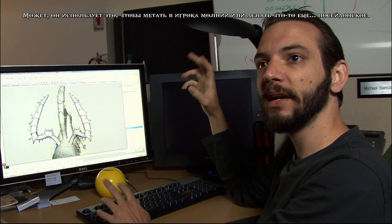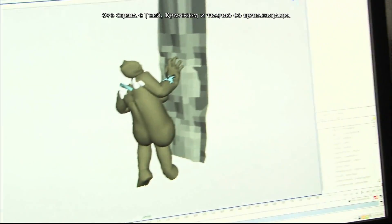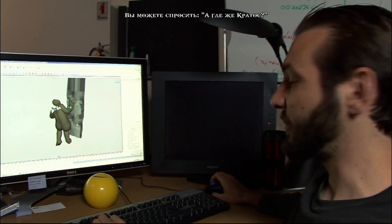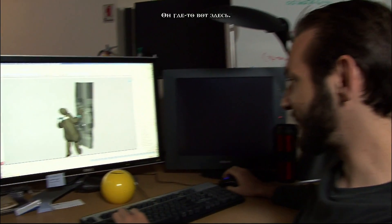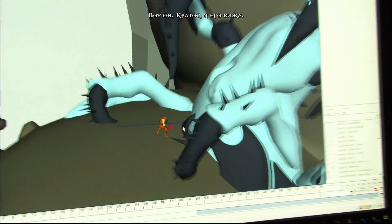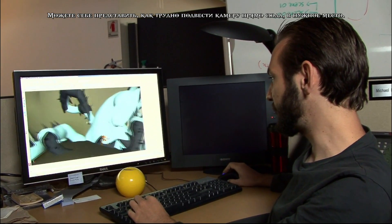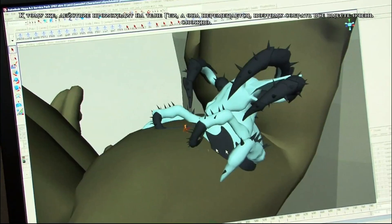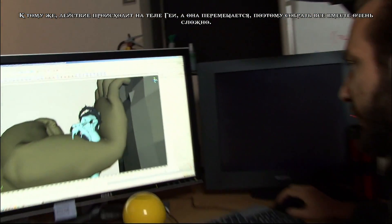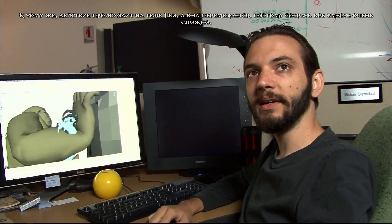This is the scene with Gaia and the tentacle creature and Kratos. Where is Kratos? Well, he's in here somewhere — he's this little tiny dude right here. So you can imagine trying to get the camera in the right place is kind of a challenging task. Plus the floor is Gaia, and Gaia's moving around. So it has a lot of complexity just trying to get everybody lined up.